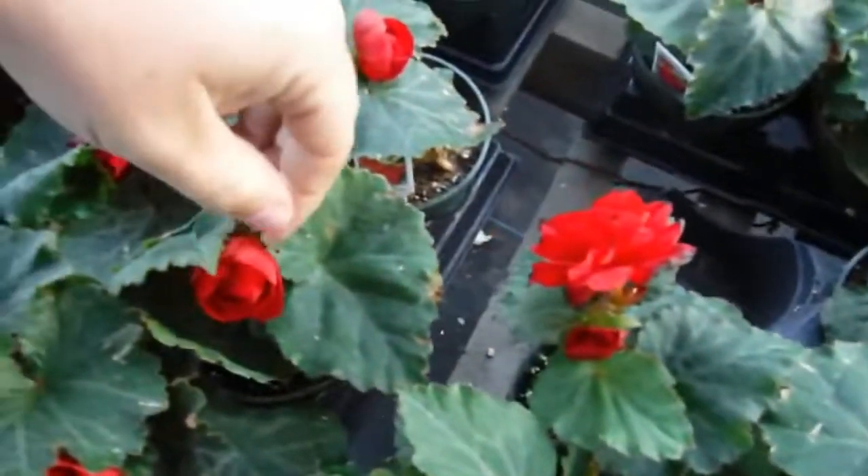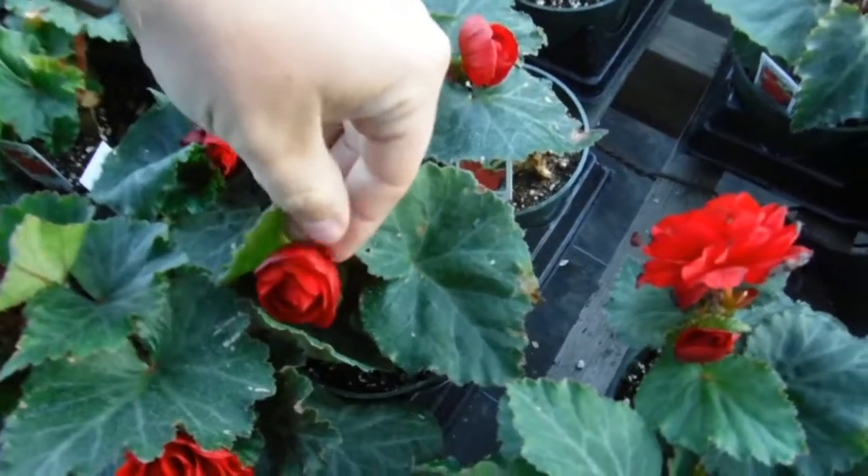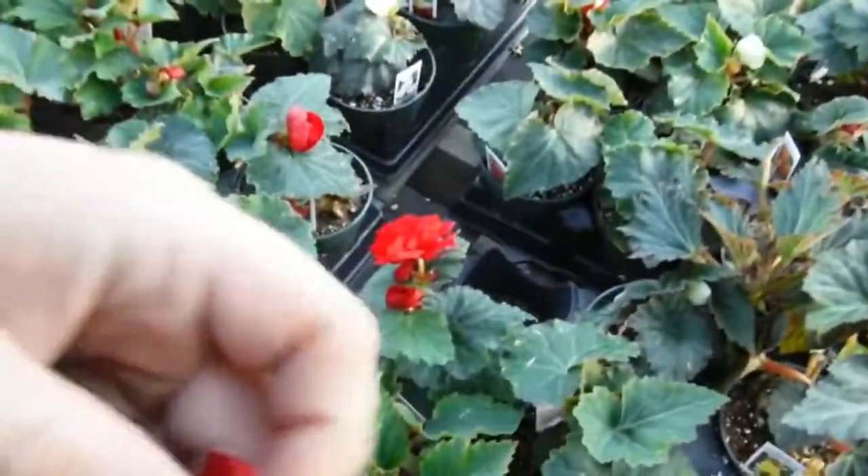A third crop of begonias as well. Did you guys know that begonias have edible flower petals? A customer was in the other day and showed us that you can eat these begonia petals. It literally tastes like plum — begonia petals taste like plum.